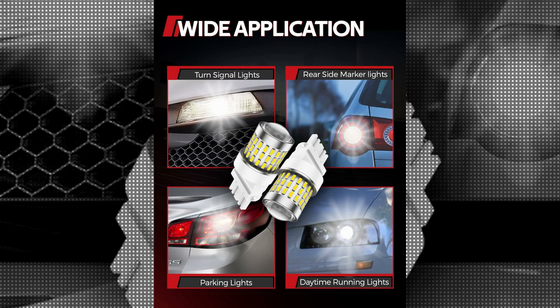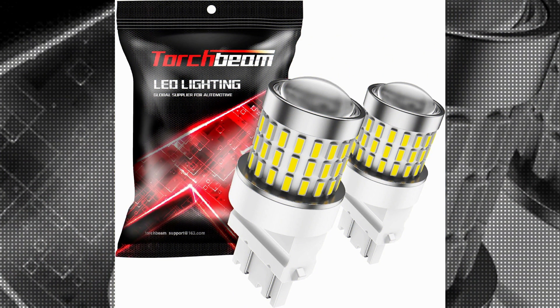Torchbeam LED Bulbs are known for their energy efficiency. They consume less power compared to halogen bulbs while producing a higher intensity of light.